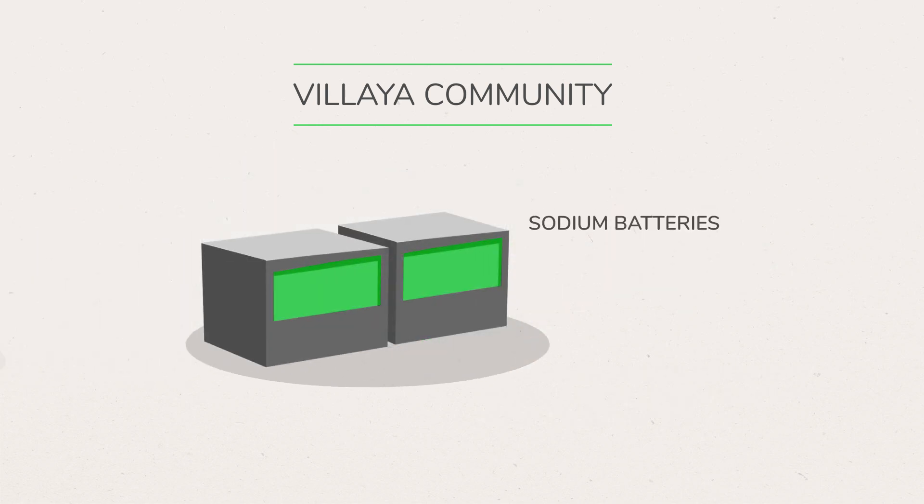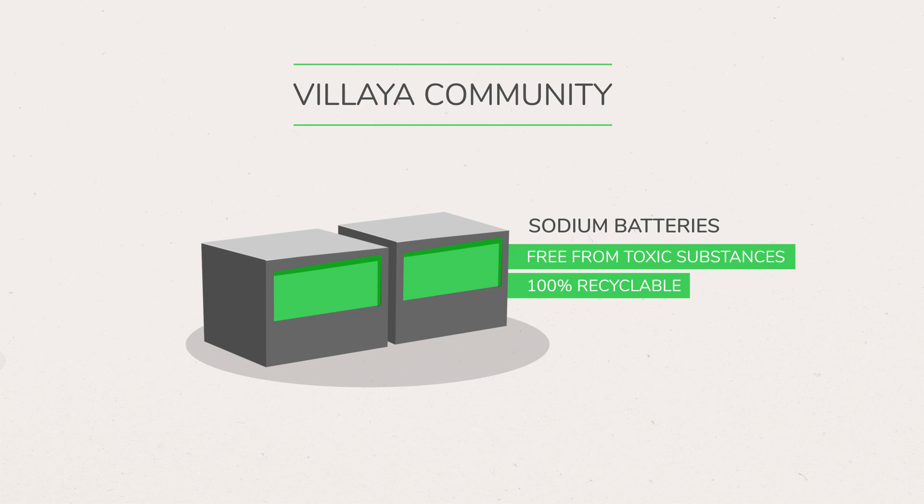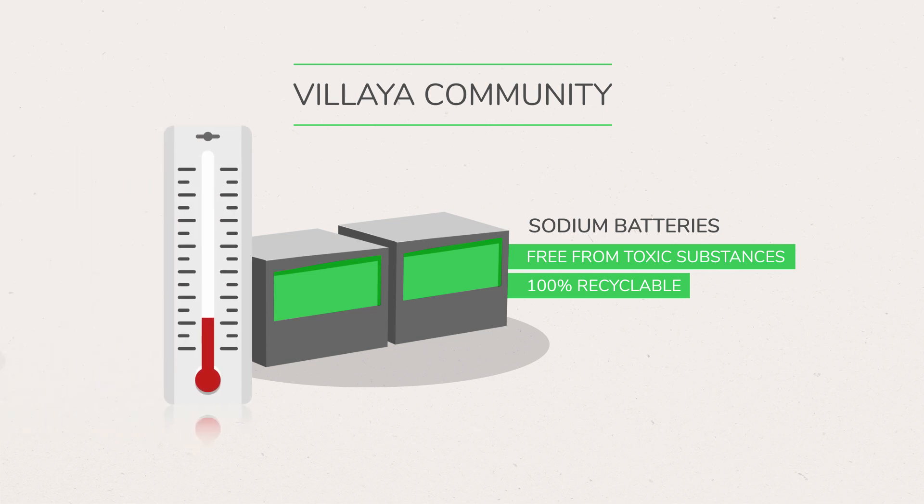The sodium batteries are free from toxic substances and are 100% recyclable. Unlike traditional batteries, they can withstand high temperatures without affecting performance.